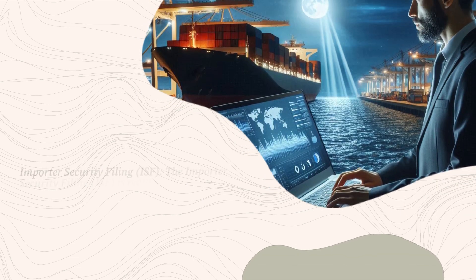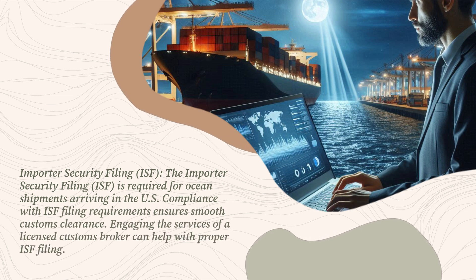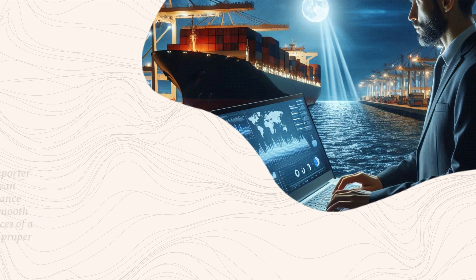Importer Security Filing (ISF): the Importer Security Filing, or ISF, is required for ocean shipments arriving in the U.S. Compliance with ISF filing requirements ensures smooth customs clearance. Engaging the services of a licensed customs broker can help with proper ISF filing.